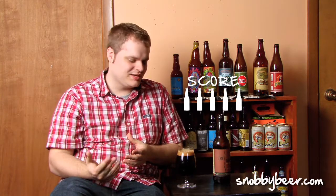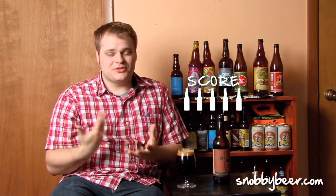The score for the 2010 vintage of The Abyss, drunk at the end of 2011 — I've got to go with a five out of five. It's probably no surprise to anybody who's had this beer. This is probably one of the most balanced imperial stouts I've ever had. It's not overly sweet, not overly bitter, not overly oaky, not overly licoricey. Everything just comes together magnificently.